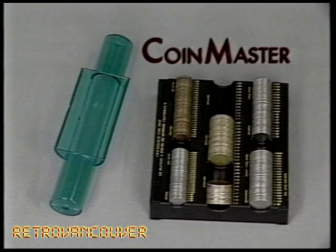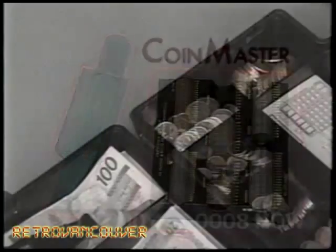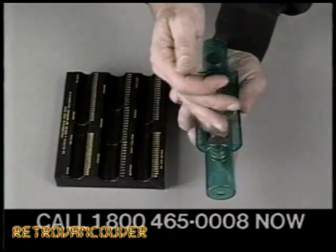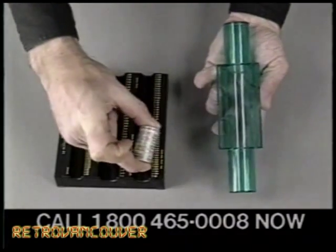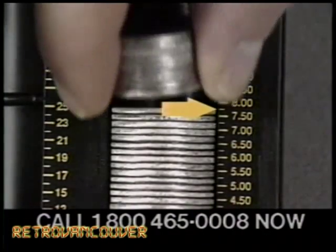First invented for commercial use, the simple tube and tray makes counting and rolling incredibly quick and easy. Take coins of one of the five denominations and drop them in the tube. Line them up, then place the quarters in the quarter section of the counting tray. Instantly, we know there is precisely $7.75.